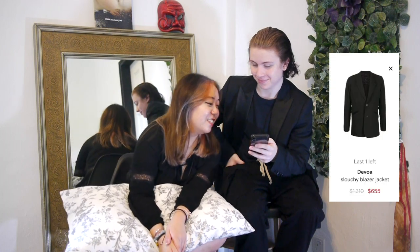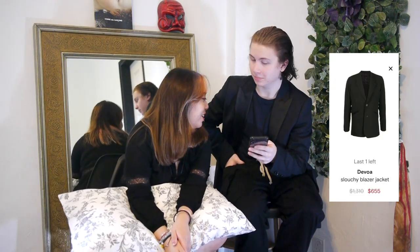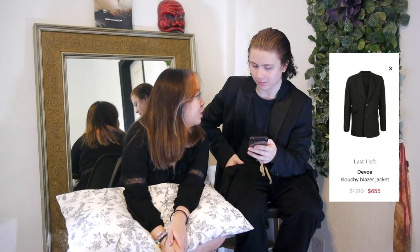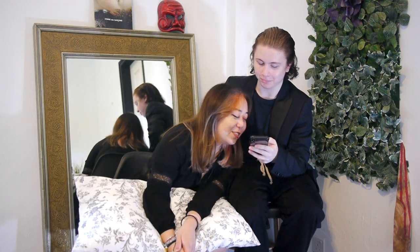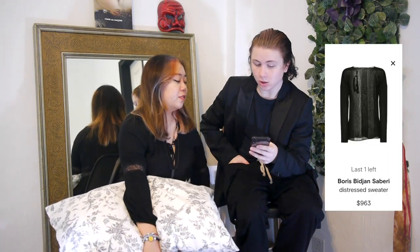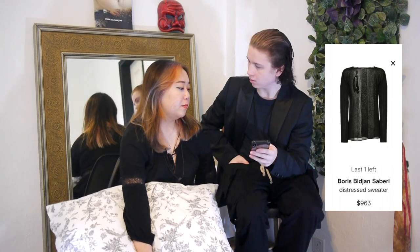What about a Devoa blazer? This is basically like my pinstripe blazer but all black instead — it looks the same. Then we have a Boris Bidjan Saberi distressed sweater — I like this a lot. You can't really see it because he has a black sleeveless shirt on though.